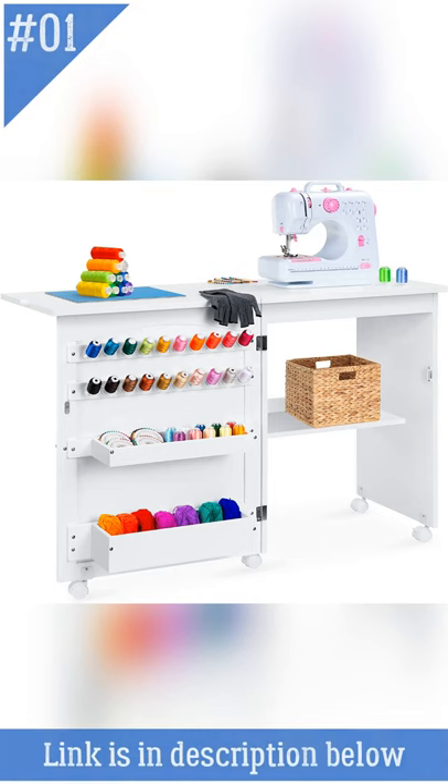At Number 1: Best Choice Products Folding Sewing Table. The Best Choice Products Folding Multipurpose Tabletop Station and Side Desk features a compact design with removable shelves and peg holders, making it a great addition to any room. It also features a large tabletop space and a variety of storage options.